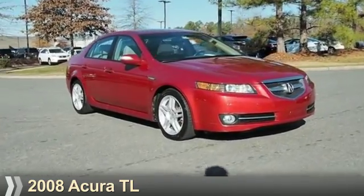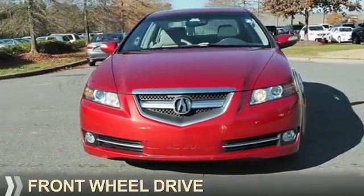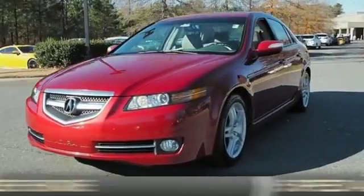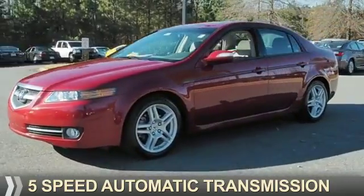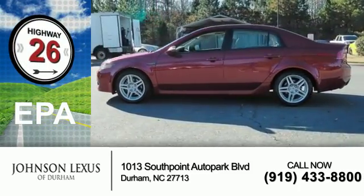Presenting the 2008 Acura TL. It's powered by front-wheel drive, a six-cylinder engine, and a five-speed automatic transmission. Great fuel efficiency saves you money by requiring fewer trips to the gas station.